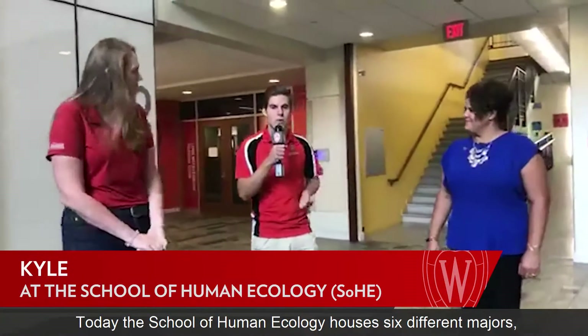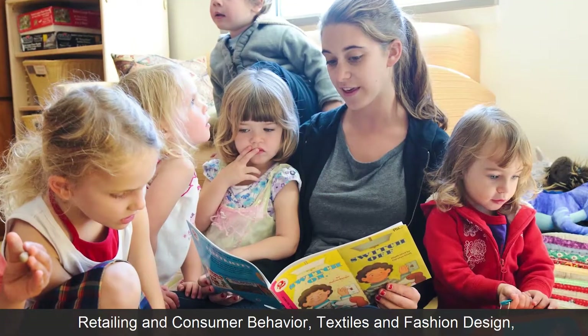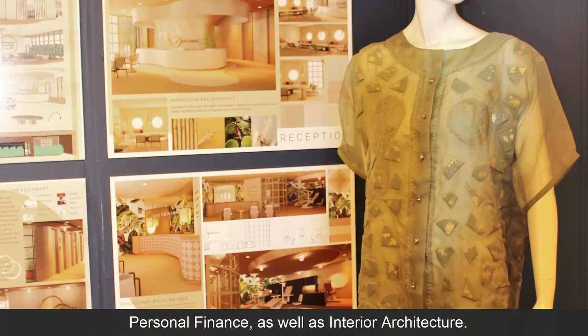Today the School of Human Ecology houses six different majors including Human Development and Family Studies, community and non-profit leadership, retailing and consumer behavior, textiles and fashion design, personal finance, as well as interior architecture.